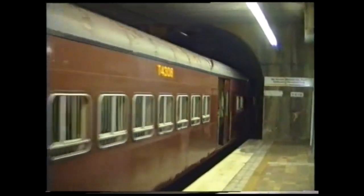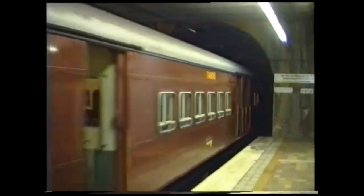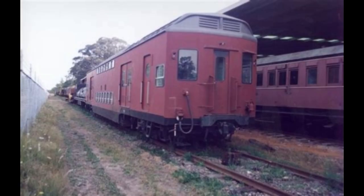Welcome to Rail Fails, the series where I go through major failures in railroad history and tell you about them. Today we shall be discussing the 1968 Tulloch Double Decker Tower Cars.